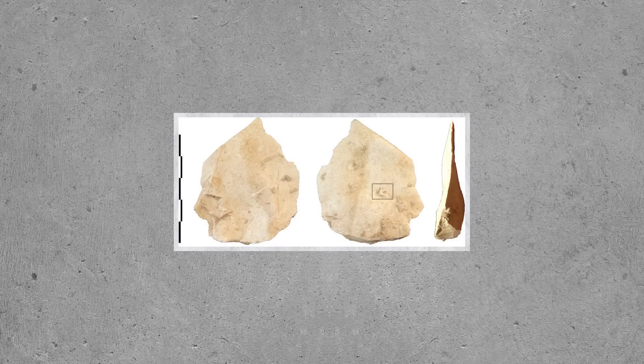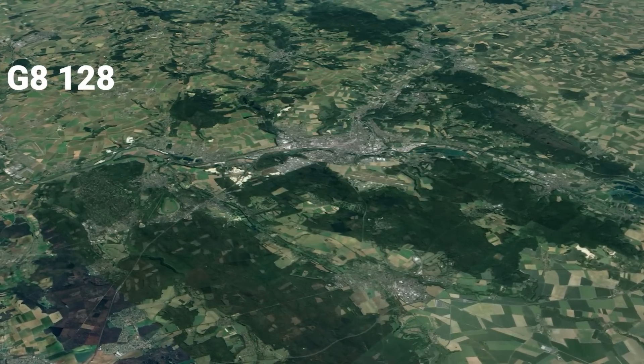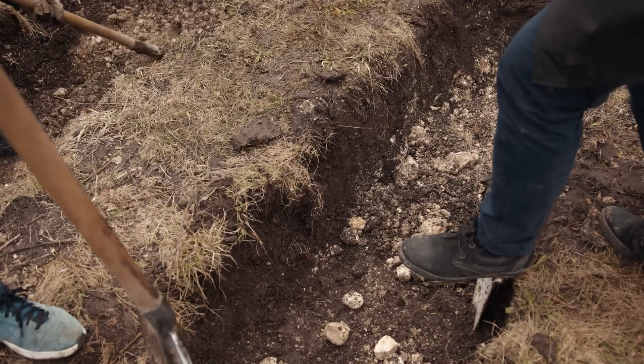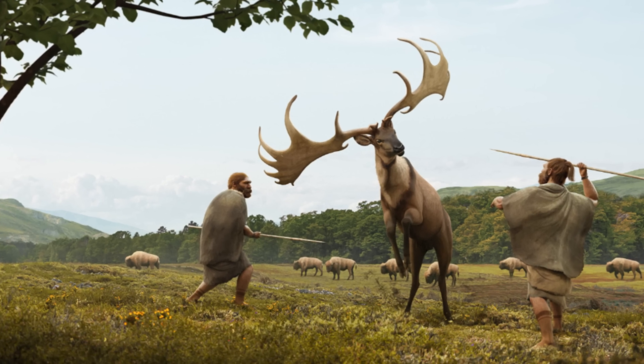This is true for the preservation of a three-ply string fragment stuck to a stone tool from Abri du Maras labelled G8128, which demonstrates that the cord is at least contemporary with the deposition and burial of the flake, and is therefore of Middle Paleolithic origin.